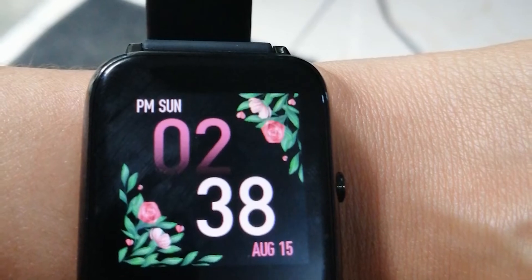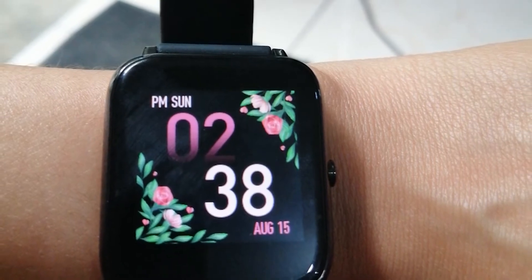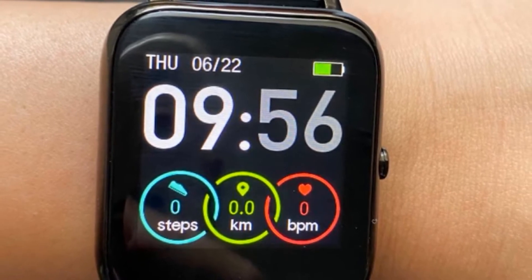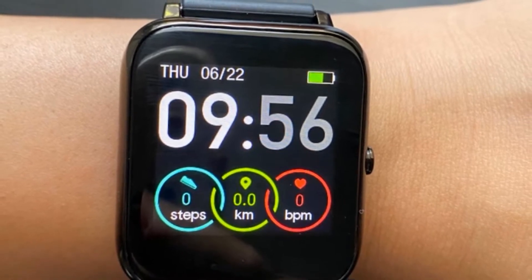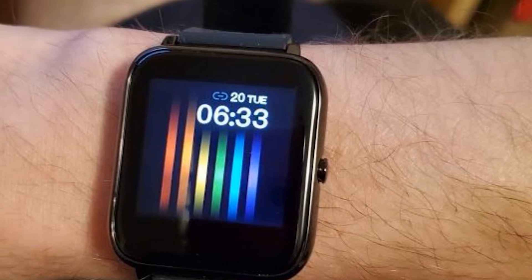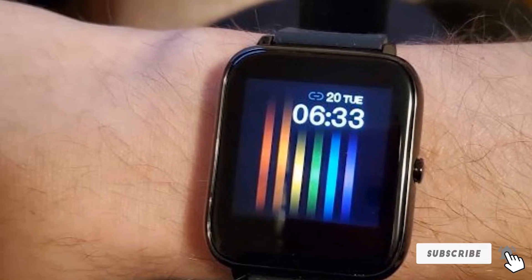In addition, it also comes with a heart rate monitor, 8 sports modes, and a sleep tracker. It also gives you incoming notifications for calls, messages, Facebook, WhatsApp, Instagram, and more. You can also play music, use camera control, set reminders and alarms, check weather conditions, and find your phone from the watch. The battery backup is quite good — it gives you 10 days of normal use and 30 days of standby.